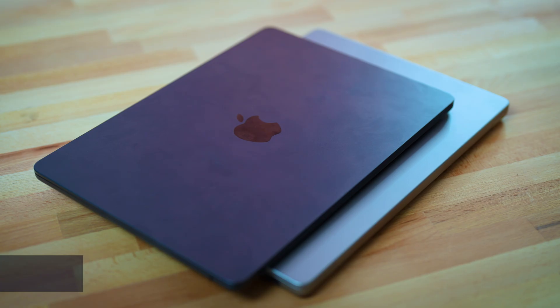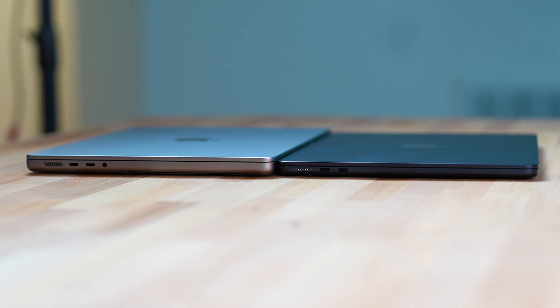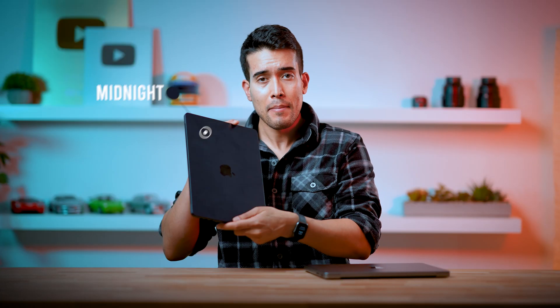In terms of appearance, both are clearly from the same design language — they look more similar than different. Although the MacBook Air has a slight edge because it's thinner, which makes it a little more aesthetic. And it comes in more interesting colors such as Midnight. But as you can see, Midnight smudges quite a lot, especially compared to Space Gray, though it doesn't bother me as much as it seems to bother most other reviewers.